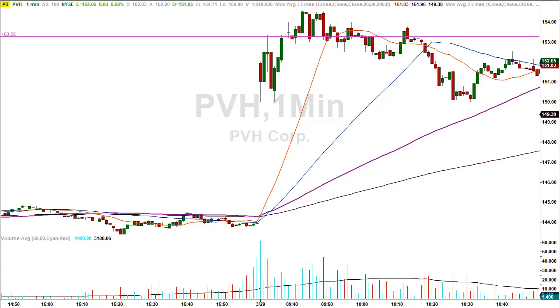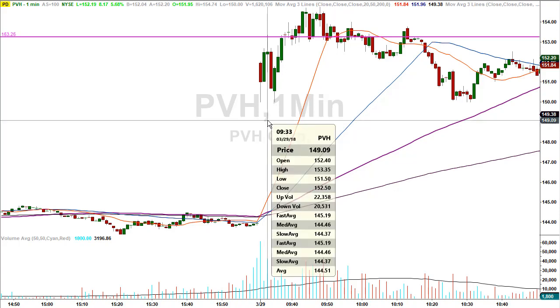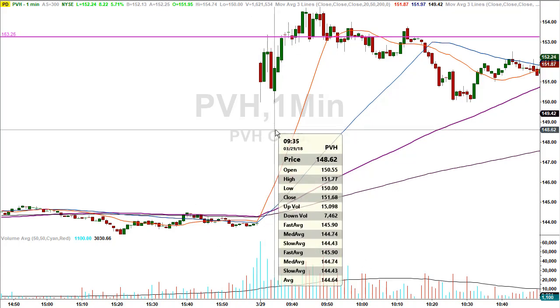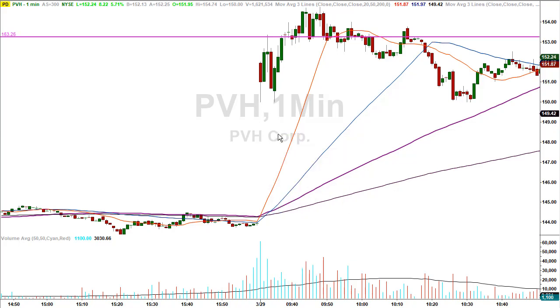We're back looking at the chart of PVH on a one-minute time frame, because the trade happened rather quickly and I want you to see the magnitude of what can happen and what oftentimes produces profits very quickly. In the third minute of the day the stock rallied up and made a high of 153.35. Keep in mind the stock closed the prior trading day all the way down at 144.02 — so it was gapping significantly higher at the open, qualifying for one of our morning gap trades. Once it hit 153.25 we knew that was going to be resistance. The stock immediately pulled back; we're short at 153.25. Just a couple of minutes later the stock made a low of 150.00 and then began to bounce back up.